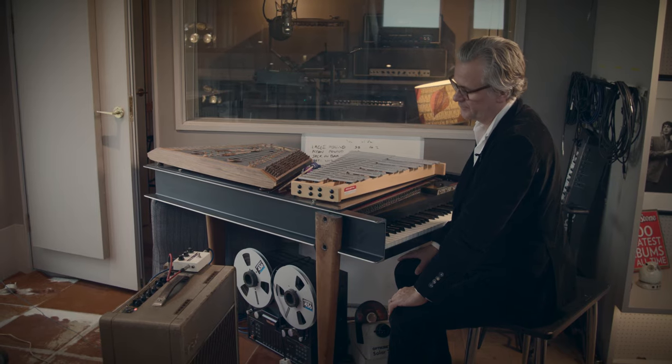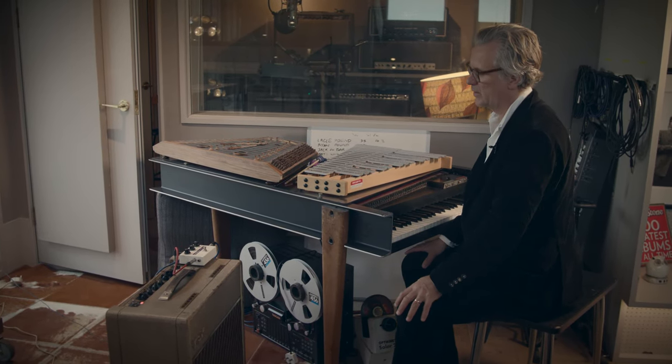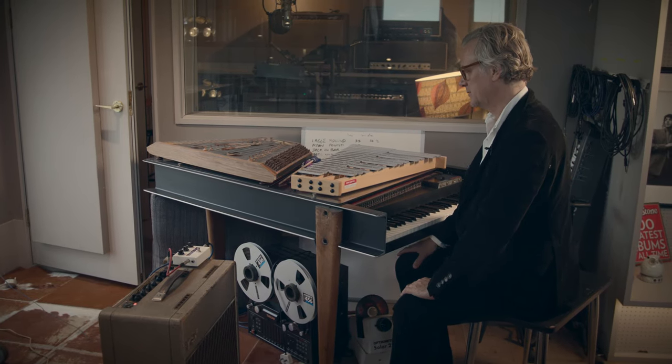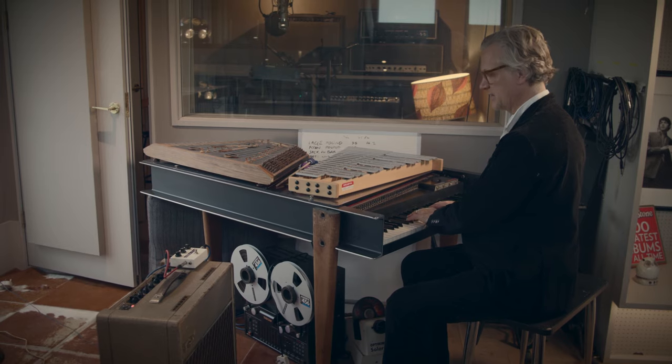The great thing about having an electric harpsichord is that you can plug in a guitar pedal. I'm using the Red Witch here, which I think I bought in New Zealand, and you can make it sound sort of psychedelic.